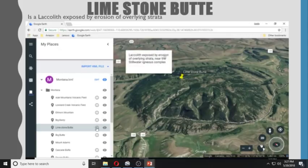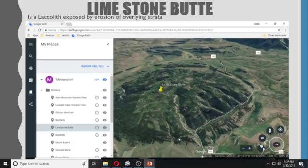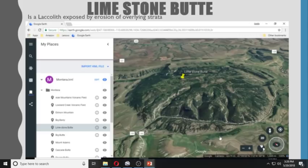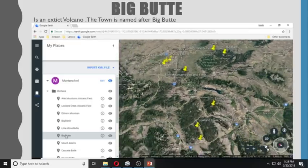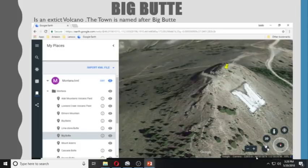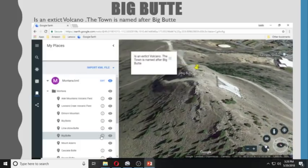Big Baldy is a laccolith exposed by erosion of overlying strata, near the Stillwater Igneous Complex. Moving on, Big Butte is an extinct volcano.